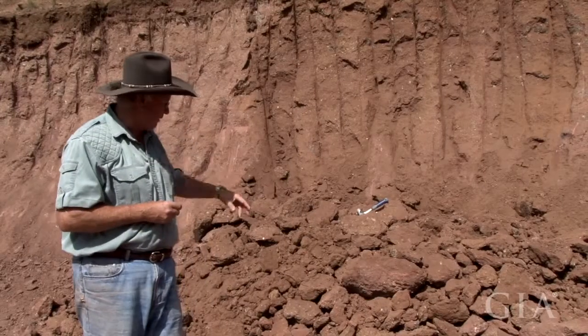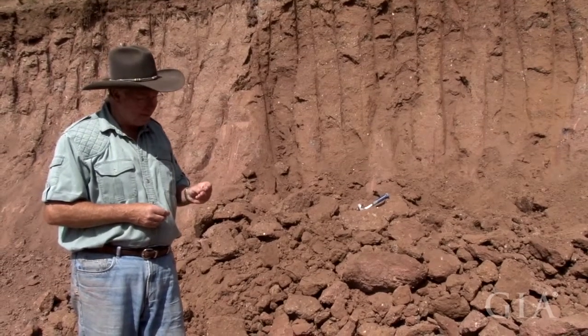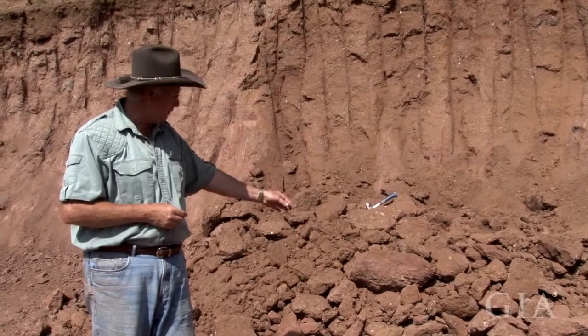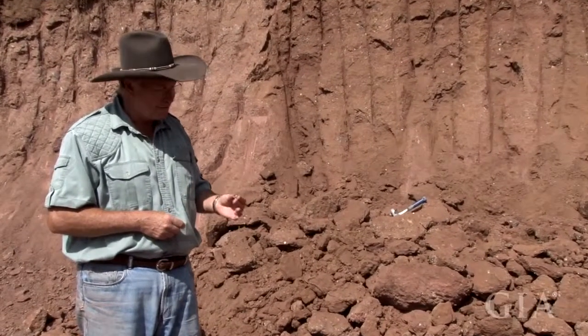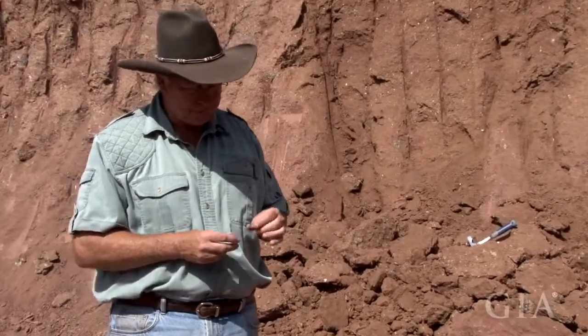We just pulled this down about three minutes ago. And this is laying right in one of the rocks — nice red. I'll use an old miner's trick to show you this.